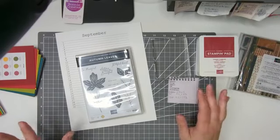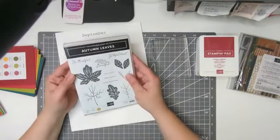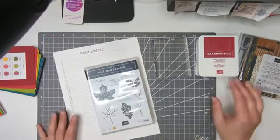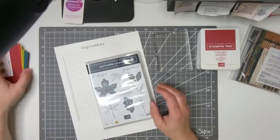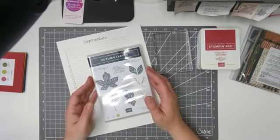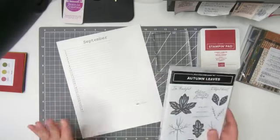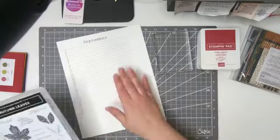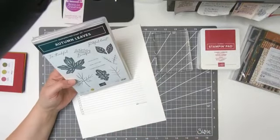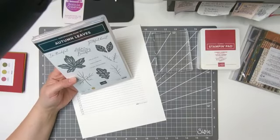Stampin' Up came out with a new kit and it has a calendar reminder in it. I did not transfer over to that very well, so I needed something more in my face. So I made this little PDF. I'll post it in the group because you are my team. If you're not part of my team and you want this, you need to be on my email list.